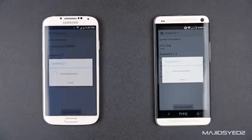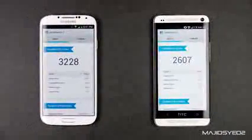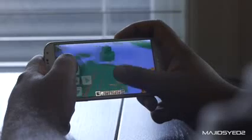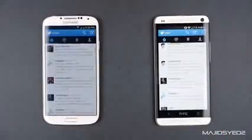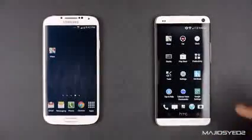Our Geekbench score on the S4 measured about 3228, and the HTC One got about 2607. Based on these tests and gaming performance, the Samsung Galaxy S4 has a little bit of an edge in processing power based on its newer hardware, and depending on what applications you use, you may take advantage of that. But currently, if you're just using everyday applications such as Twitter, Facebook, Instagram, and YouTube, you're not going to see a big difference.